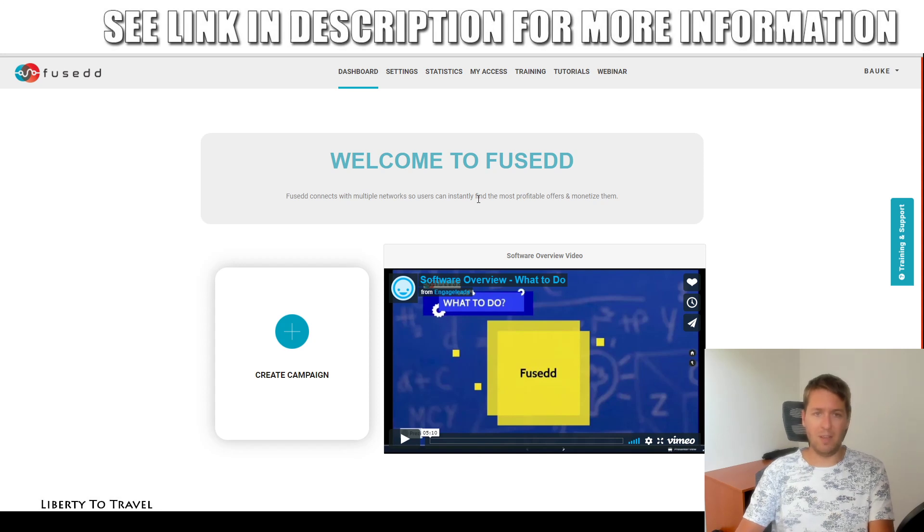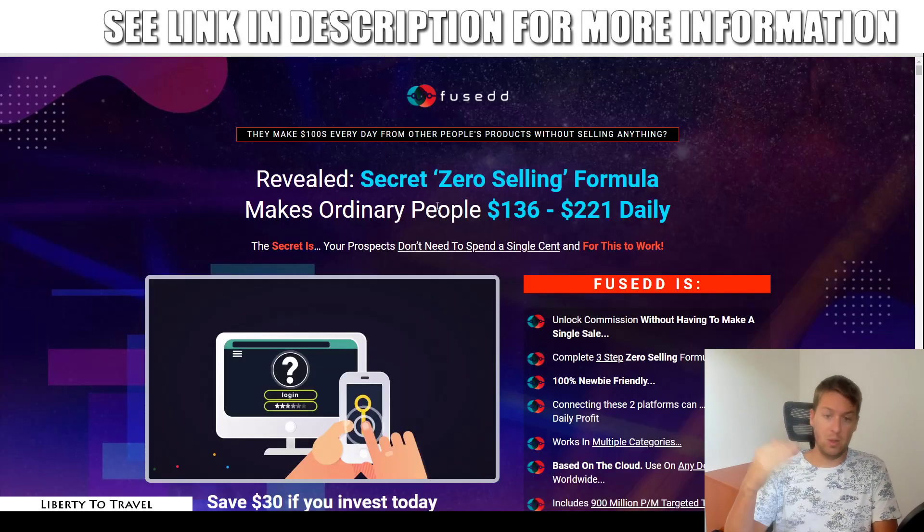We will also have a look at the sales page during this review and look at the claims being made on this sales page by the creators, to see if in my opinion this product lives up to those claims.